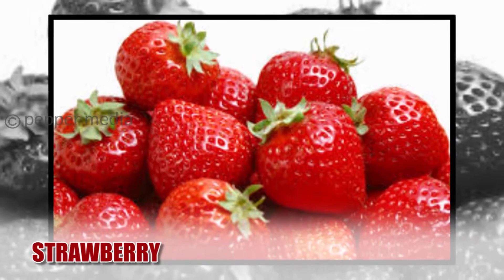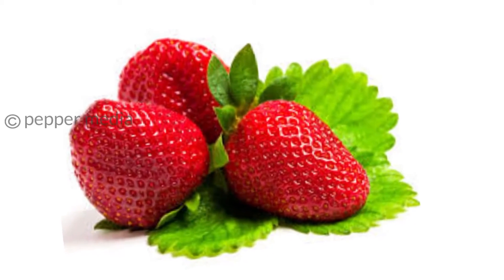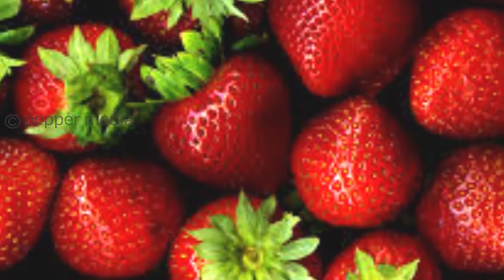Strawberry. Apart from boosting your immunity and keeping your skin looking young, strawberries also come in handy for losing weight. They have high vitamin C content which boosts your metabolism, making it burn calories faster.